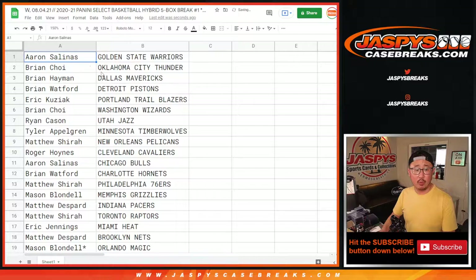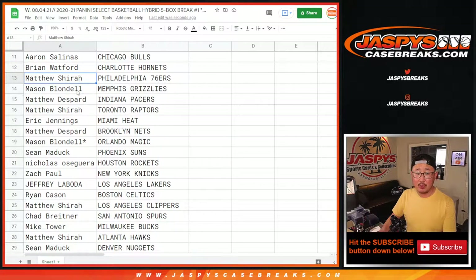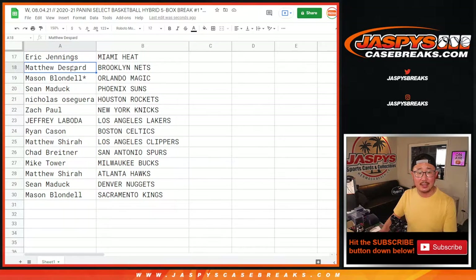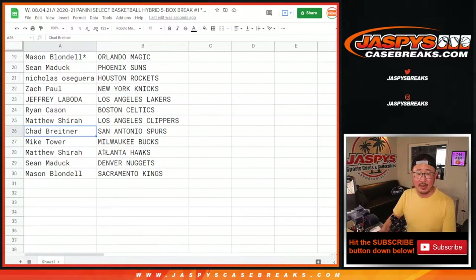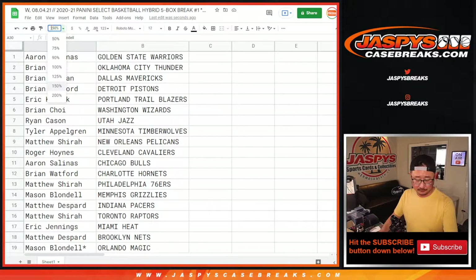So Aaron with the Warriors. Brian C with the Thunder. Brian H with the Mavs. Brian W with the Pistons — a lot of Brians here. Eric with the Trailblazers. Brian C with the Wizards. Ryan with the Jazz. Tyler with the Timberwolves. Matthew with the Pelicans. Eastwood with the Cavs. Aaron with the Bulls. Brian W with the Hornets. Matthew with the Sixers. Mason with the Grizzlies. Matthew D with the Pacers. Matthew S with the Raptors. Eric J with the Heat. Matthew D with the Nets. Mason with the Magic. Sean M with the Suns. Nicholas with the Rockets. Zach with the Knicks. Jeff with my Lakers. Ryan with the Celtics. Matthew S with the Clippers. Chad with the Spurs. Mike Tower with the Bucks. Matthew Shearer with the Hawks. Sean M with the Nuggets. And Mason with the Sacramento Kings. Sactown.